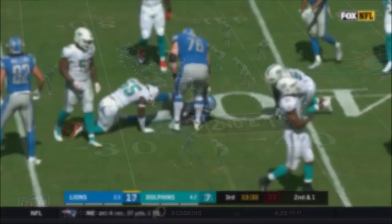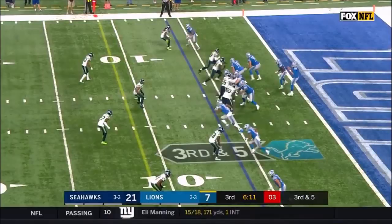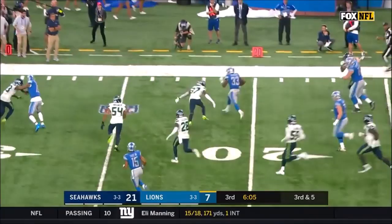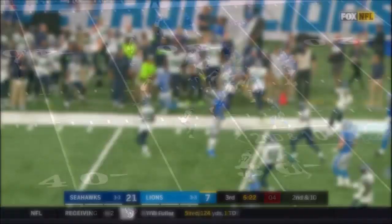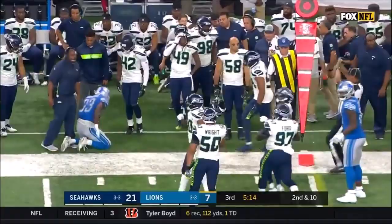Kerryon Johnson gets the first down, trying to cut to the outside — a terrific run by the rookie into dolphin territory, 18 yards. Stafford will set up the screen to Kerryon Johnson — got a block, got a second block — Johnson's got a first down and much more. Stafford quick toss out of the backfield, there's Johnson, shoves a defender aside and a first down.